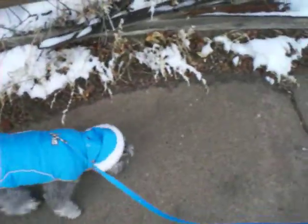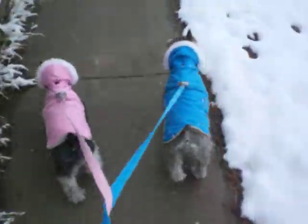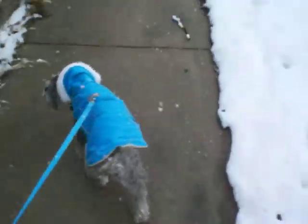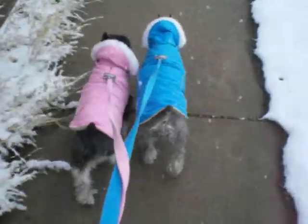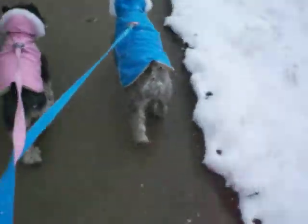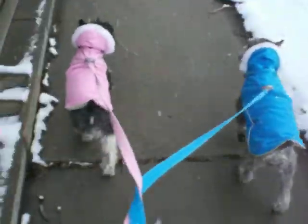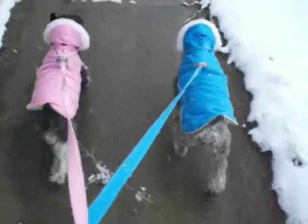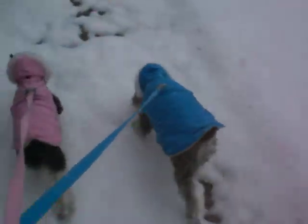They provide a lot of coverage for the body, and especially for schnauzers this is a nice pick because we shave their top fur and just leave their furnishings. So it's a really nice fitting parka as well. Hilda on the left in the pink is about 14 pounds and is wearing a small, and Jaeger, who's about 16 and a half pounds, is wearing a medium.